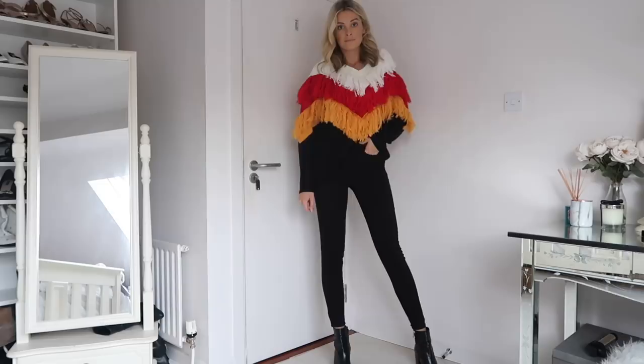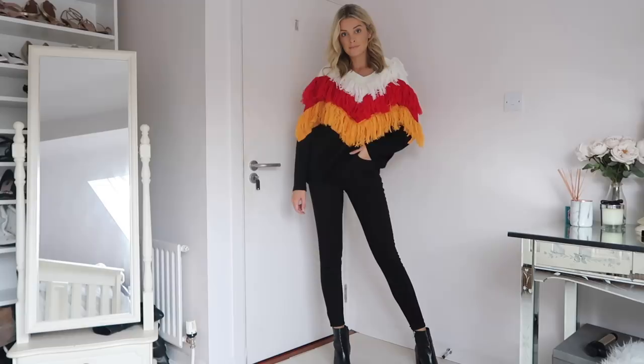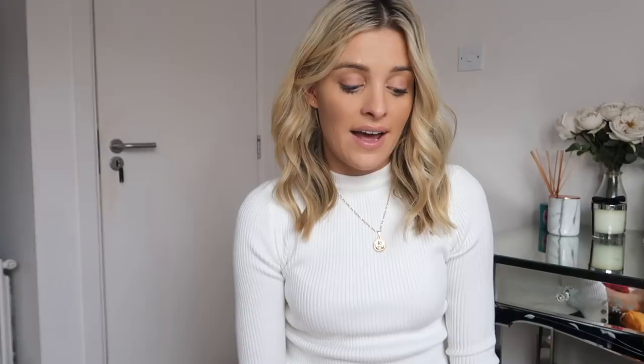Next up I've got this kind of statement jumper — how cool is this? I love having cool jumpers like this because, as I said, I live in jumpers, so it's nice to have a dressy one every now and again. It means I can still wear my comfy pair of jeans and boots. This is from Boohoo as well. I love the colours and I love the kind of tassel details.